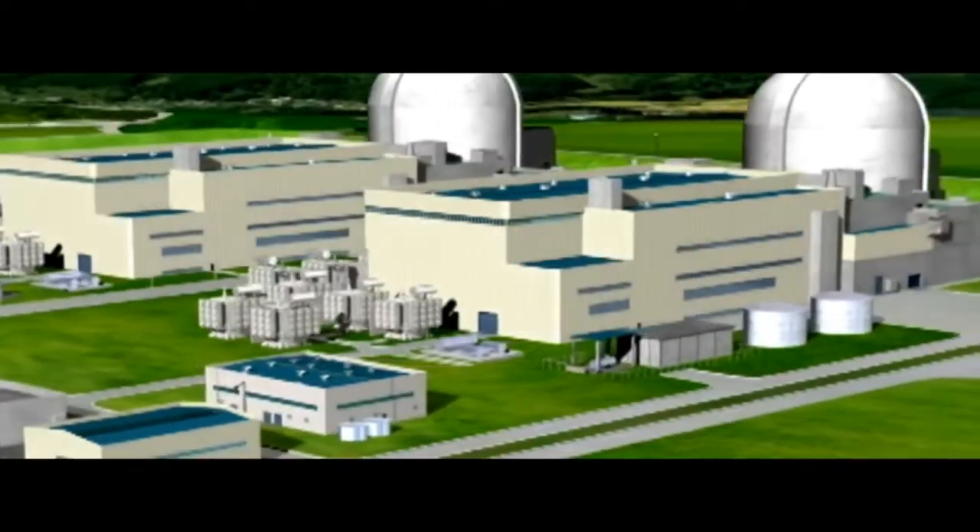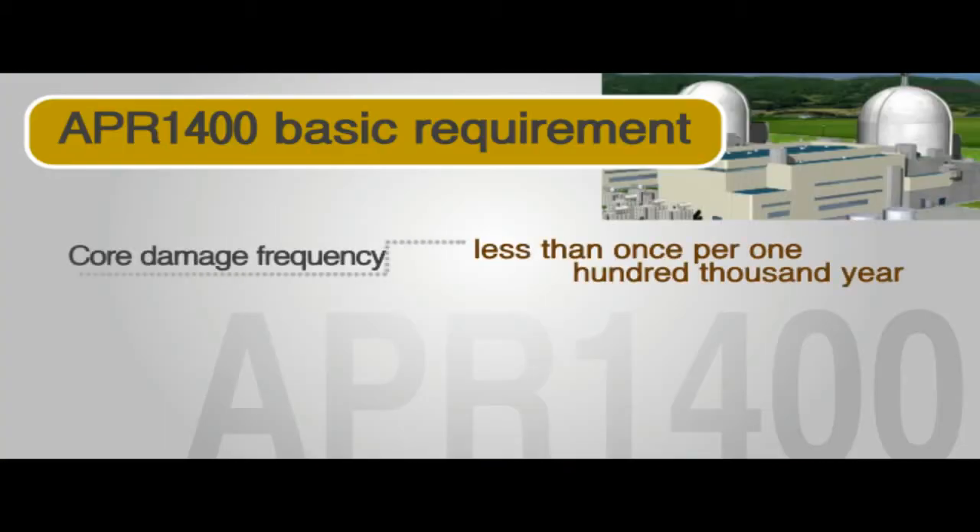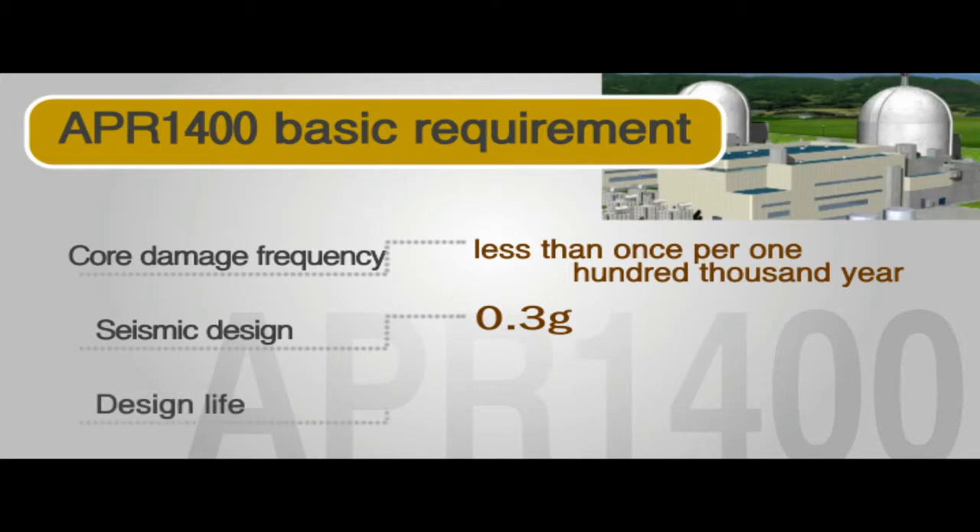Developed for both domestic conditions and export, the APR-1400 has a core damage frequency of less than one incident in 100,000 years. Design improvements allow the nuclear reactor to be safely shut down in the event of a 0.3G earthquake, and other enhancements have extended the lifetime of the nuclear plant to 60 years.